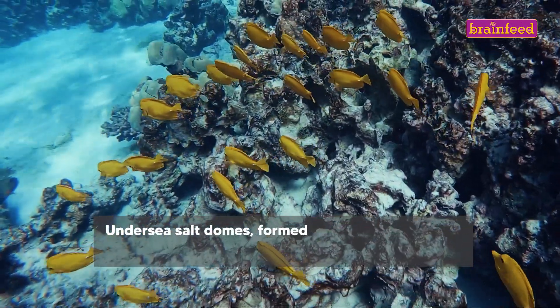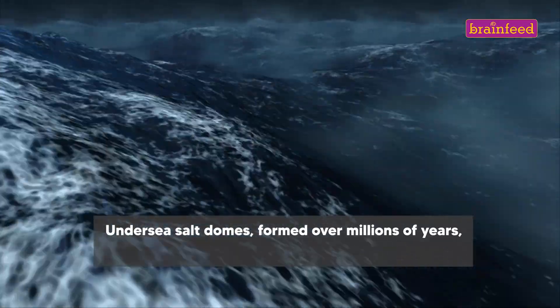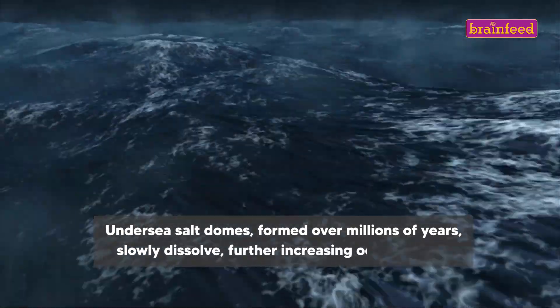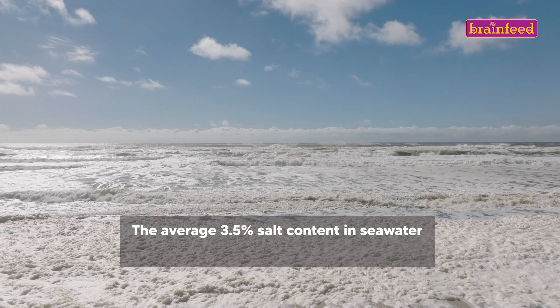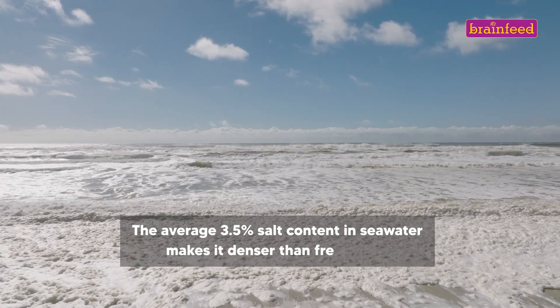Undersea salt domes, formed over millions of years, slowly dissolve, further increasing ocean salinity. The average 3.5% salt content in seawater makes it denser than fresh water.